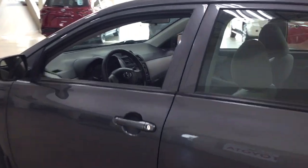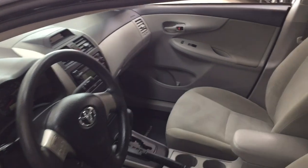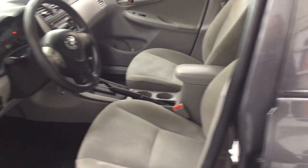Taking a closer look at the front dash as well as the front seats, you have your cloth interior, traction control on and off, mirror controls, window locks, power locks, and window controls.